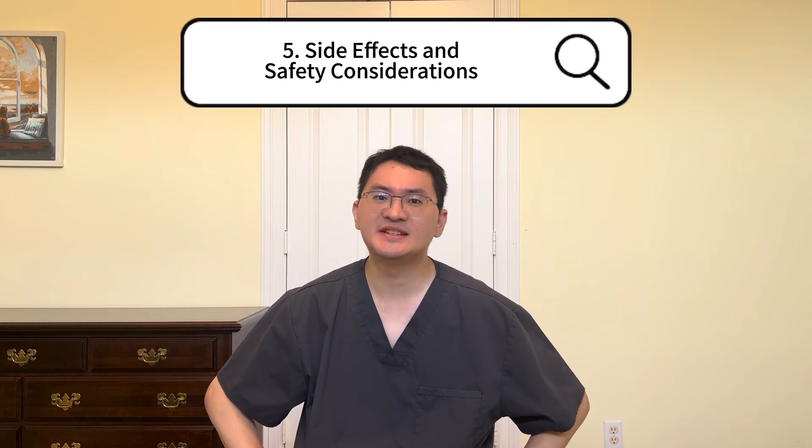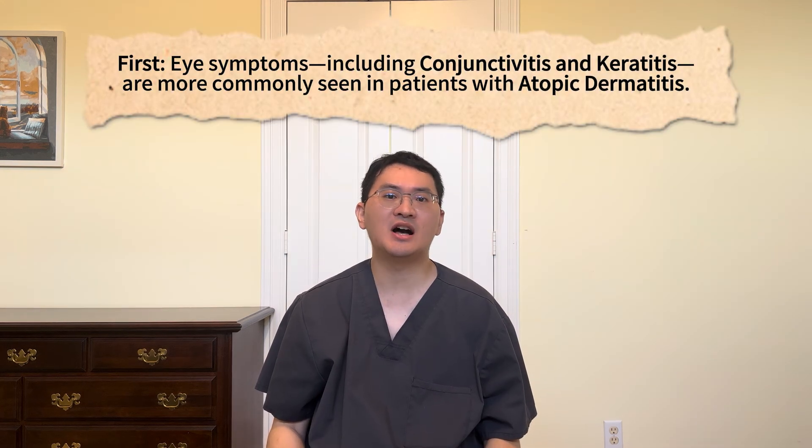Lastly, let's discuss safety and side effects. The most commonly reported side effects include injection site reactions and upper respiratory infections. These are generally mild and occurred more frequently in the Dupixent group than in the placebo group during clinical trials. However, there are several specific side effects worth noting. Eye symptoms, including conjunctivitis and keratitis, are more commonly seen in patients with atopic dermatitis and less frequently seen in other conditions. Most of these cases resolved or were resolving during the treatment period.